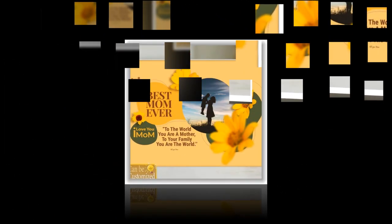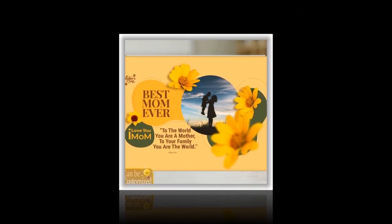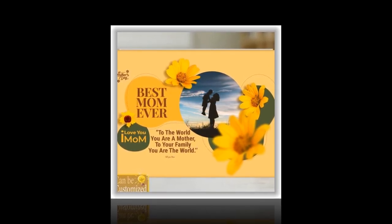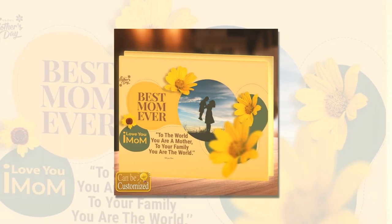As Mother's Day approaches, the quest for the perfect gift begins anew. Every year, we seek to express our gratitude and admiration for the women who have shaped our lives with love and wisdom. This year, why not go beyond the ordinary and present your mom with a gift as unique and radiant as she is? Introducing the custom-shaped photo light box, a brilliant fusion of artistry and technology that promises to illuminate not just her space, but her heart as well.